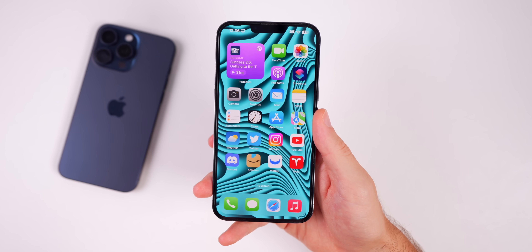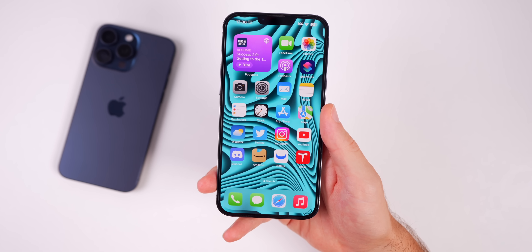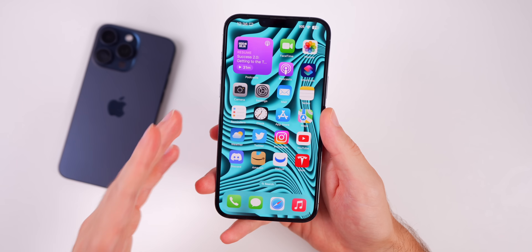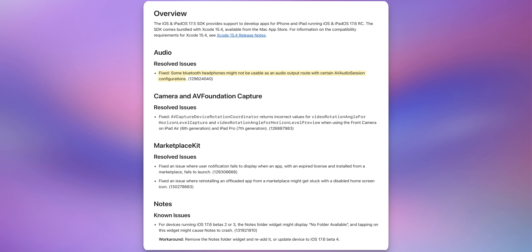There are also a few other small wording changes throughout iOS 17.6 — for instance, text has changed when adding a legacy contact, and a few other minor changes but nothing really noteworthy. As far as bug fixes, the release notes don't have a lot going on. The main noteworthy item is related to audio: some Bluetooth headphones might not be usable as an audio output route with certain AVAudioSession configurations.